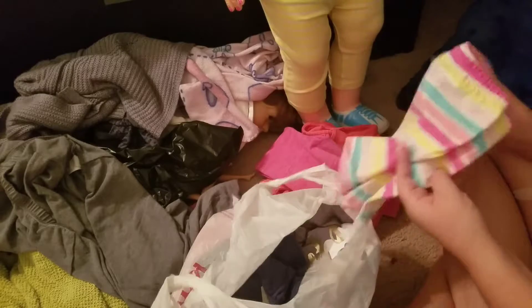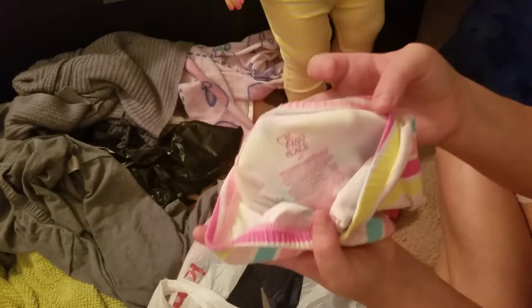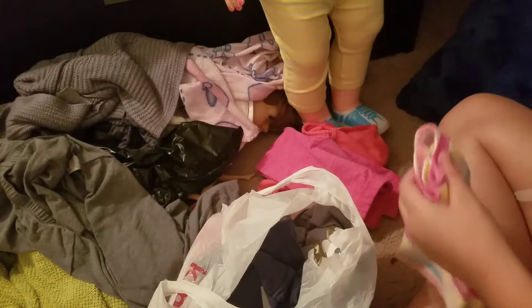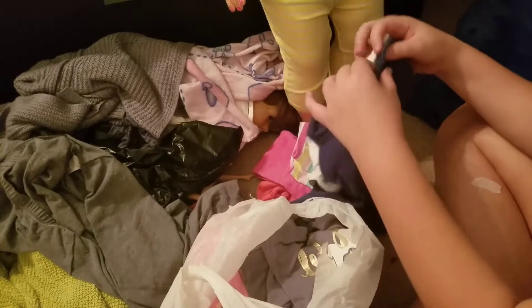And then this was $0.50. It's from this brand. It was 3T. This was also Gymboree and it was $1.50.